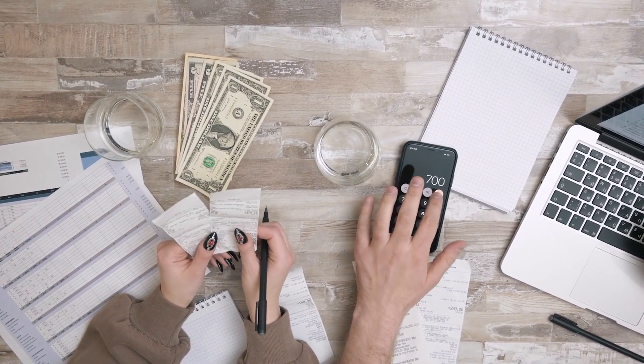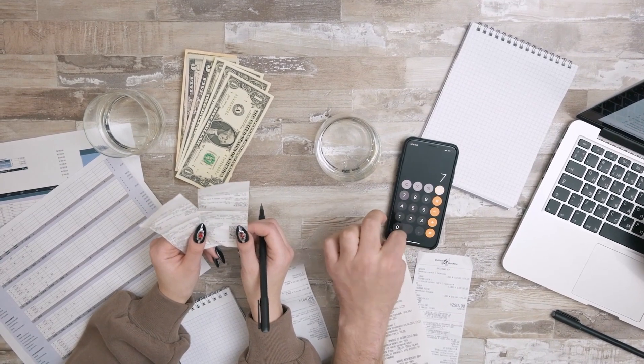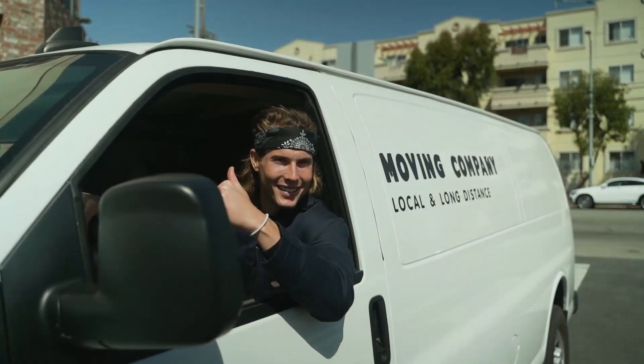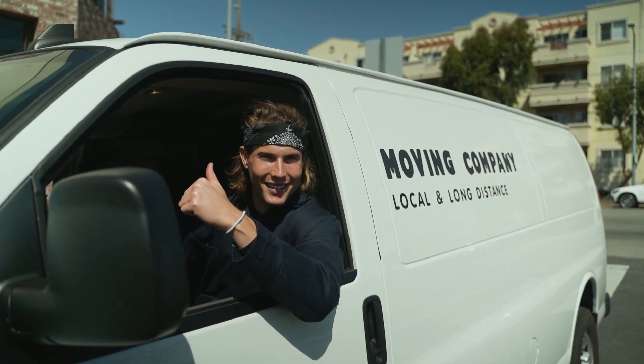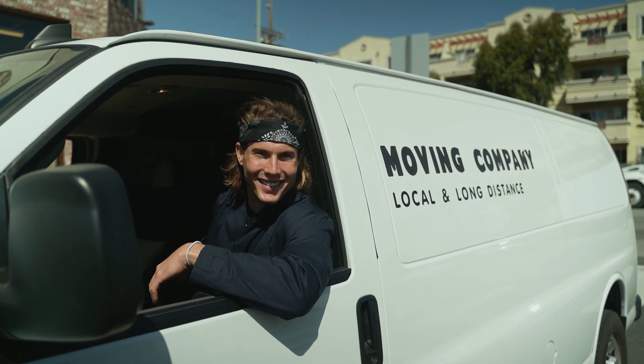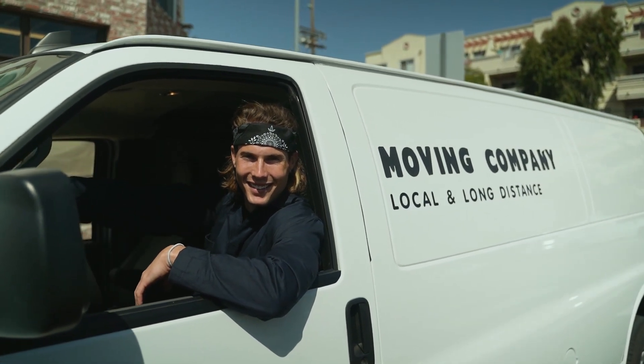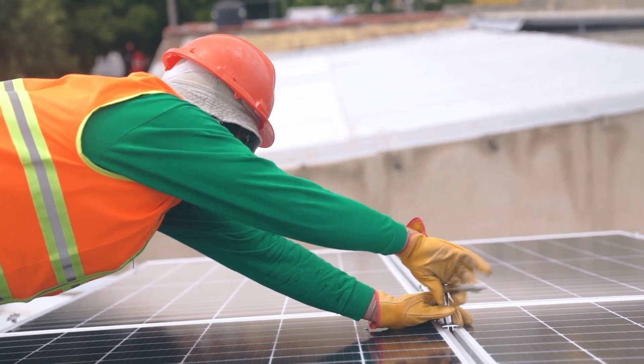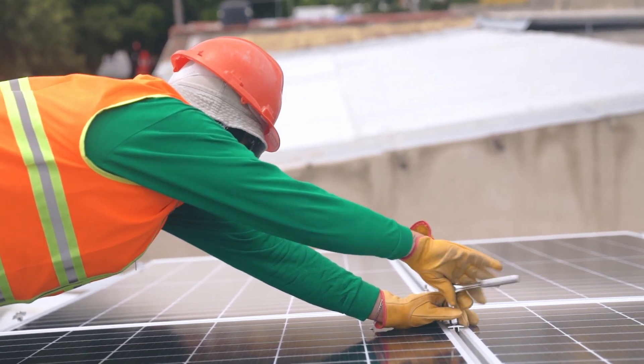I don't want this video to appear to be gloating about the money — I was just lucky to be in the right place at the right time with funds available to have the panels installed. If I'd chosen to move house in the last few years, I would have lost the rights to the solar income, so I wouldn't have actually broken even.